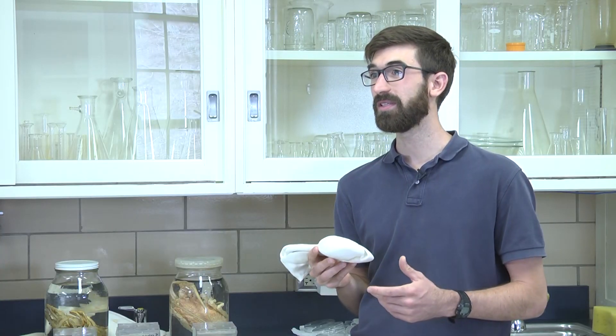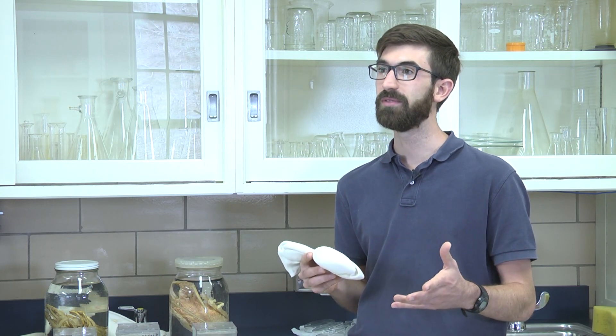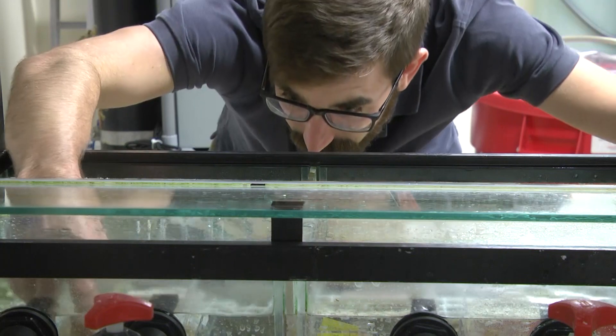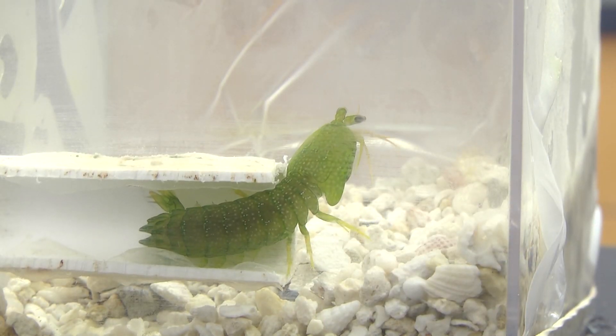They've frequently been studied as using this club for eating things — smashing open snails, dismembering crabs, breaking apart their food items. What I think is an understudied part of how they use this appendage is for their aggressive contests, so actually using them to hit each other during fights.